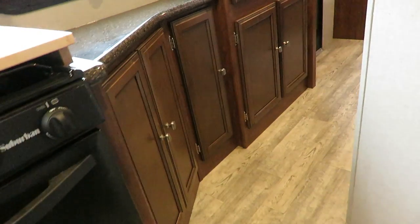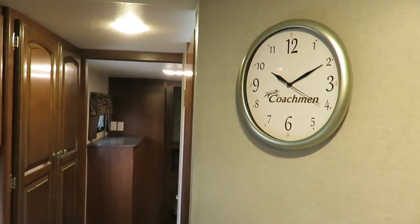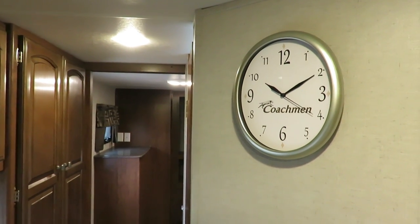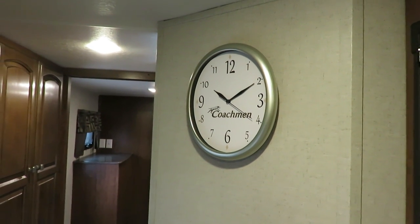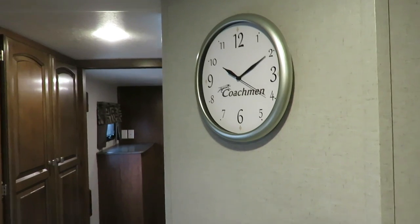Plenty of storage everywhere you look. People go crazy over this Coachman clock — they steal them out of campers all the time. It features Coachman and Spot the Dog. I haven't figured out the appeal exactly, but it doesn't have to make sense; it just has to work.